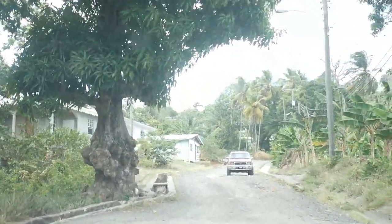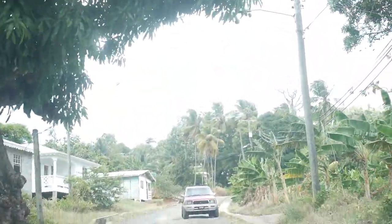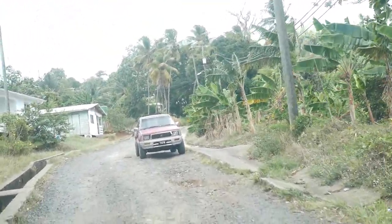This is South Ferguson. Now that road used to be such a nice road and now it is messed up.